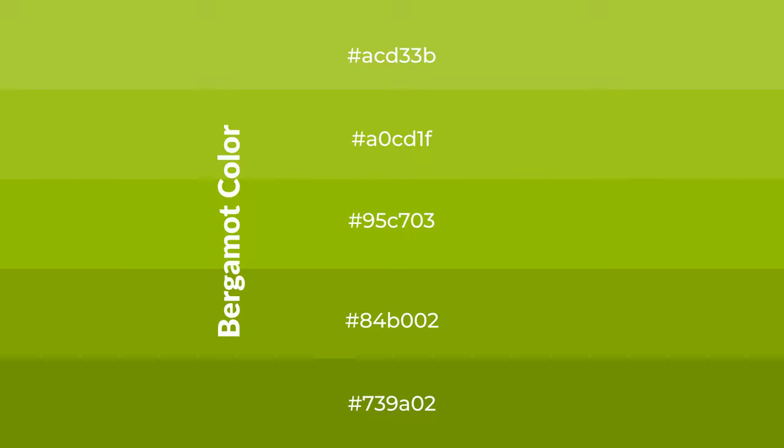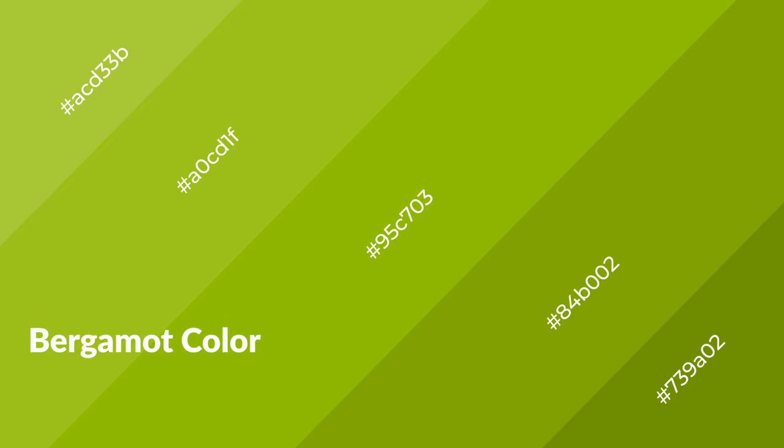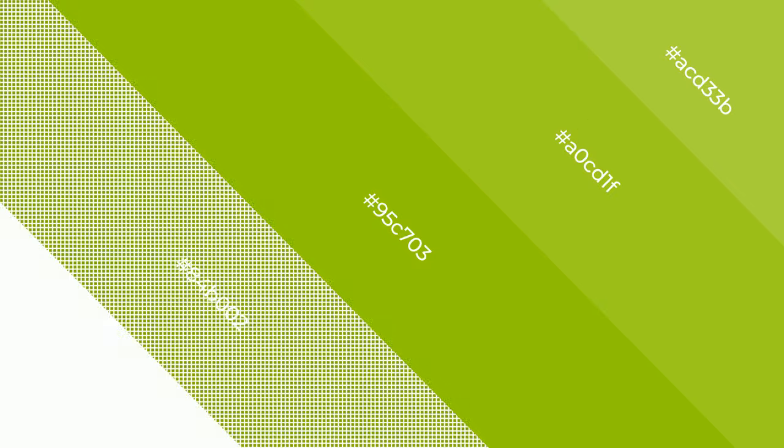Shades are used in patterns, 3D effects, and layers, and create depth and drama. Bergamot is a warm color that emits cozier and active emotions. Warm colors are symbols of warmth, fire, heat, and sunshine. It also evokes joy, passion, love, and even anger. You can see them used in restaurants and gyms.